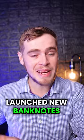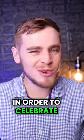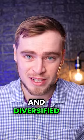The Reserve Bank recently launched new bank notes and coins in South Africa in order to celebrate the country's unique and diversified heritage.